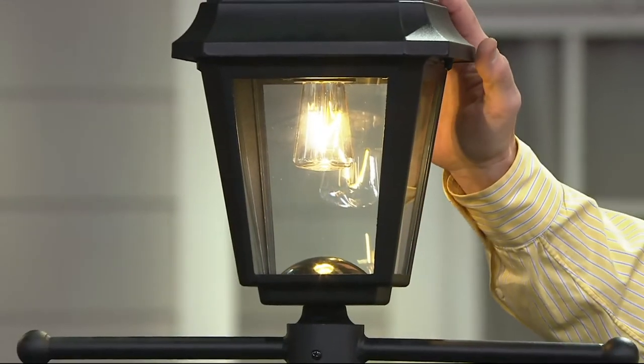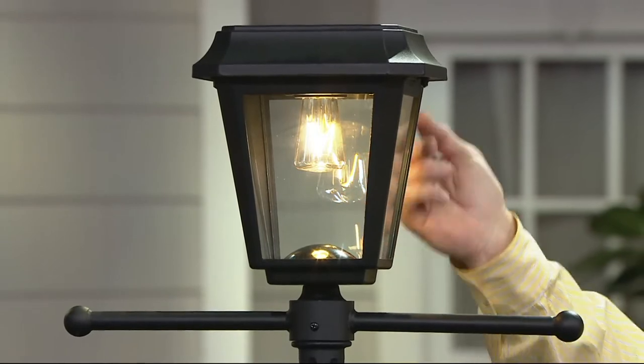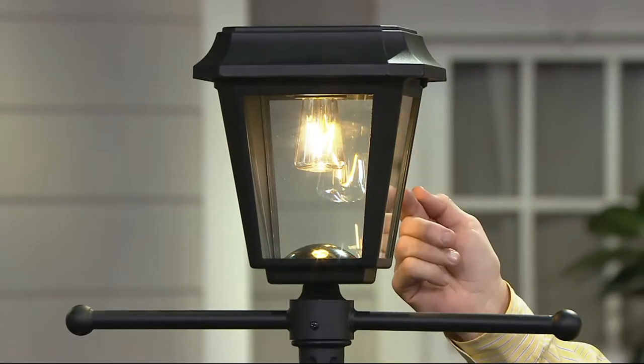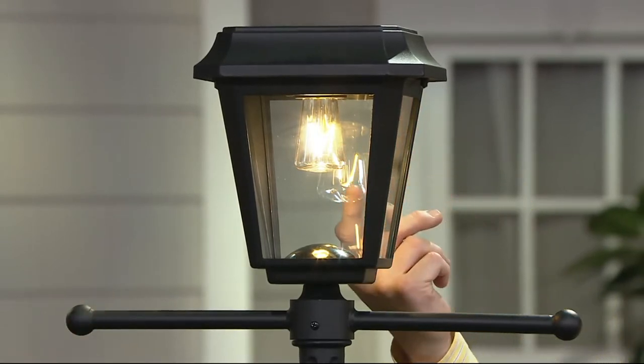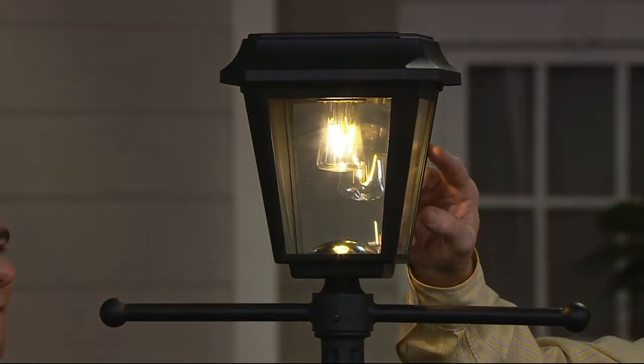Look inside here. See this bulb? We call it an Edison bulb because the turn-of-the-century bulbs, this is what they look like. So this says 'not solar,' I agree. With most solar lamp posts, you don't have a bulb like that. Look at the brightness — also look at the warm glow of the gold here.